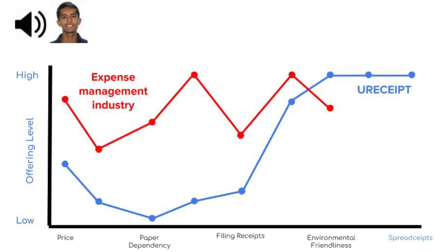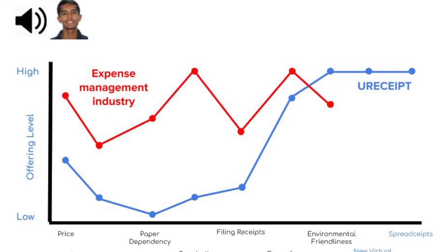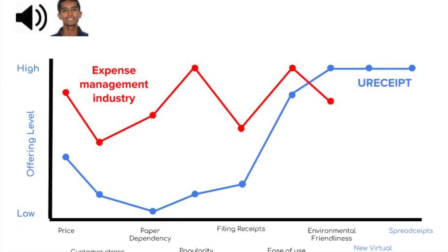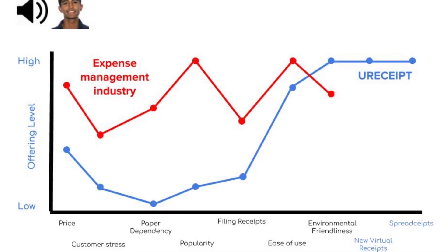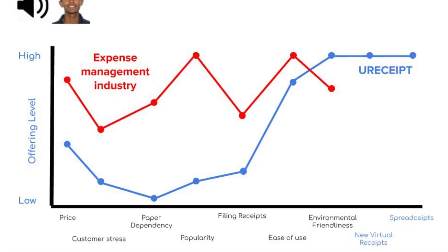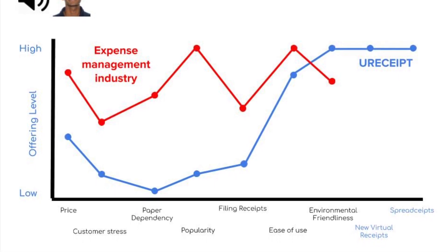The strategy canvas is a great way to differentiate our brand from the rest of the industry. As you can see on the left side of the graph, there are some of the most competitive standards of the industry, such as customer stress, paper dependency, ease of use, etc. These are bloody red oceans and we want to stay out of here.